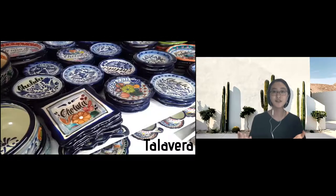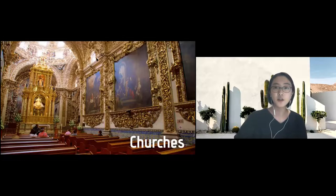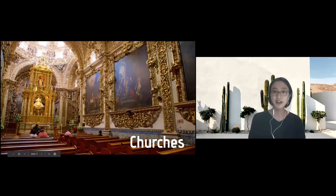Finally I'll be talking about art from Puebla. This is Talavera — it's a white and blue ceramic design, and we usually use it for plates like in this photo. These are all handmade by craftsmen. This one is one of the famous churches in Puebla, and these decorations are all made with pure gold. You can also see that they use Talavera — the thing I just introduced — to decorate the churches too.